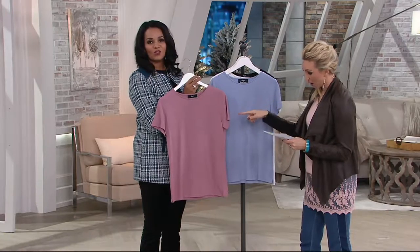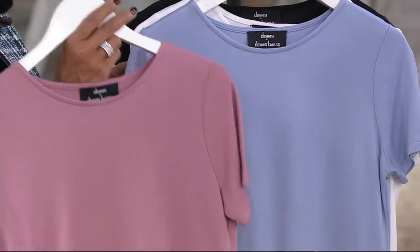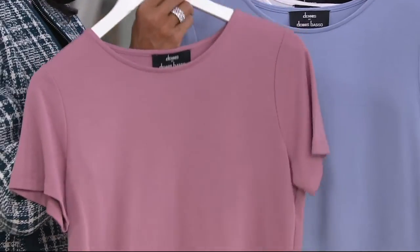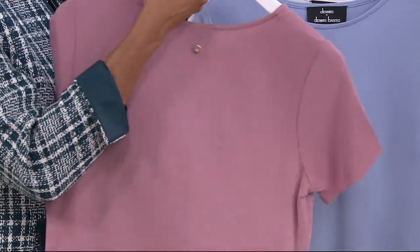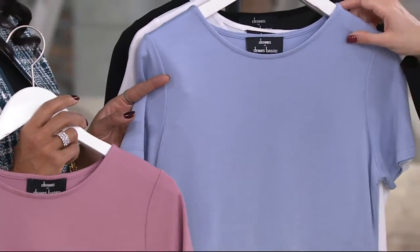Let's go through colors now. The autumn rose — isn't that a pretty color? I think this would be great with chocolate, with grays, with charcoal. Lots of different options. It's like a big-girl pink, a really sophisticated pink — not baby doll or bubble gum.